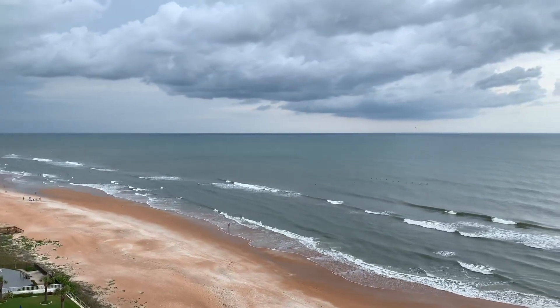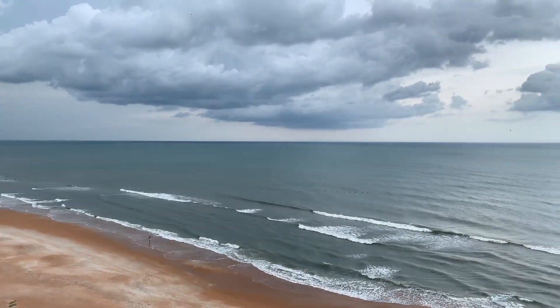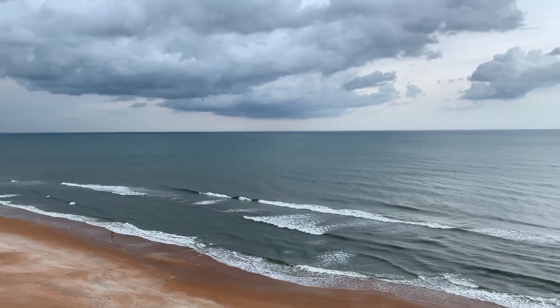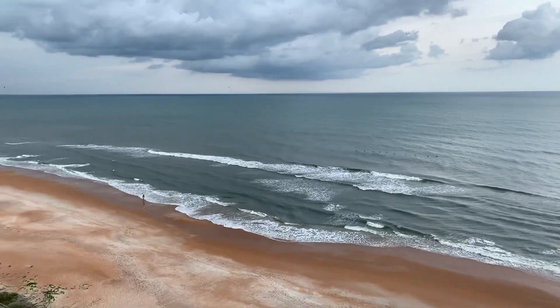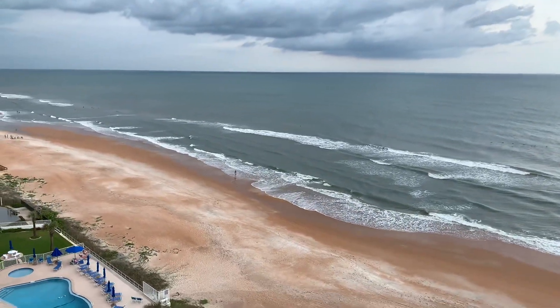And as you can see, we got a nice storm coming in. We had a nice one yesterday. It's just a typical regular storm — no big deal, no hurricane. But this is what the beach looks like today.